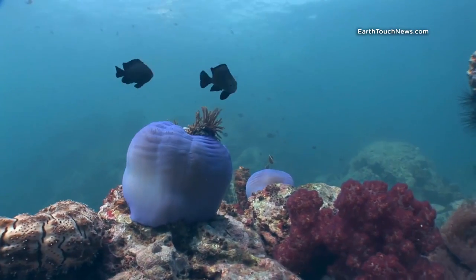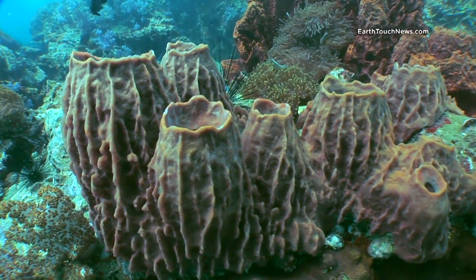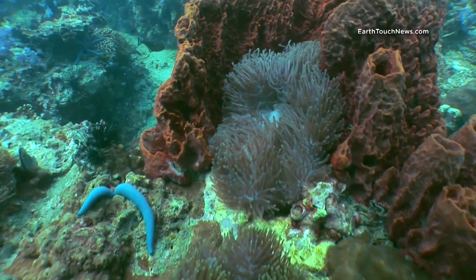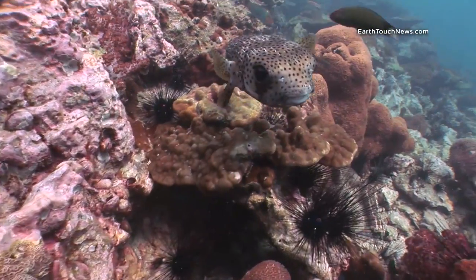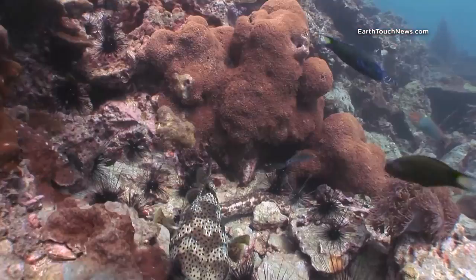This is an anemone, closed. Normally during the daytime they're open, and a lot of people don't realize when they see them like this that it's actually the same thing. Barrel sponges are quite common all over Shark Point, and this one has an anemone inside it.